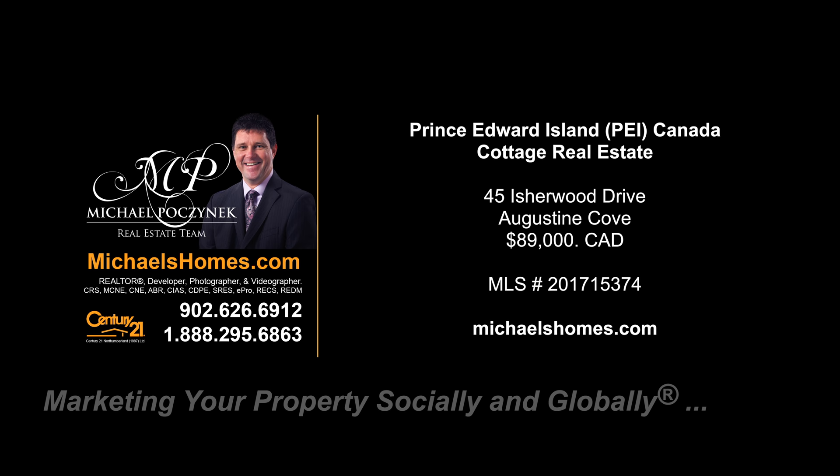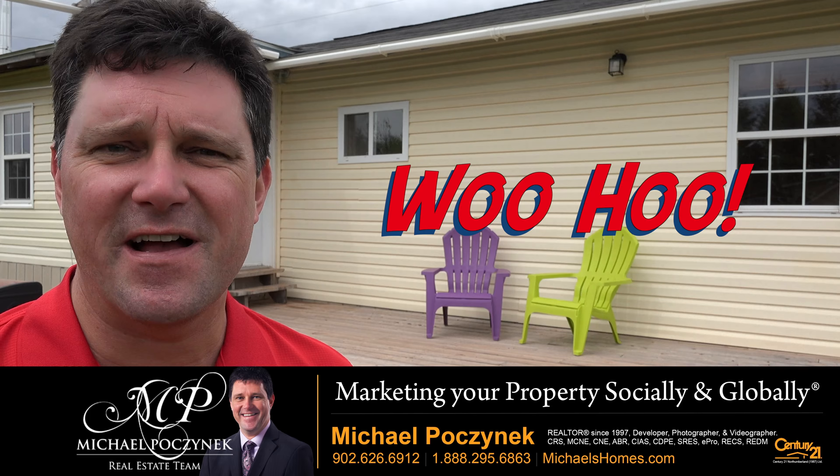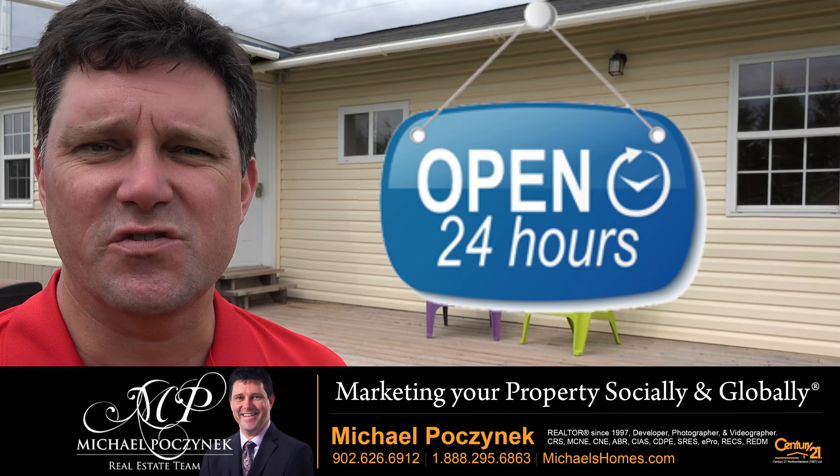Hello and welcome to Michael's Homes HD, Prince Edward Island's number one source for high definition real estate video. Hello and welcome to your new Prince Edward Island Dream Cottage and my 24-hour day open house. I'm Michael Posnick with Century 21 Northumberland, marketing your property socially and globally.